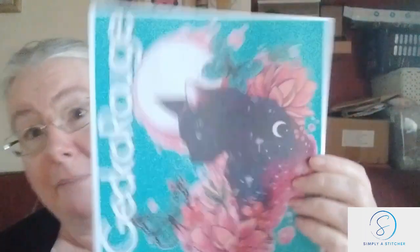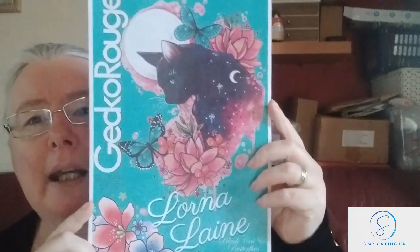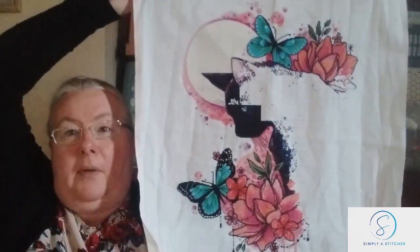The last piece I've worked on this month is the one I've made the most progress on. If you've seen my Instagram you'll have seen this already. It's literally one I can't put down for much of the month. It's a Gecko Rouge kit — Lorna Lane, 'The Black Cat and Butterflies.' Last month we were at 23.5% and this month we have increased that dramatically up to a whopping 66.44%.